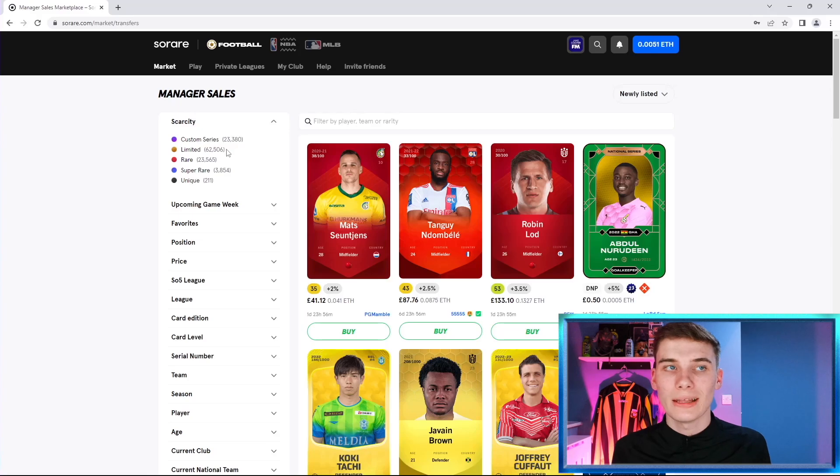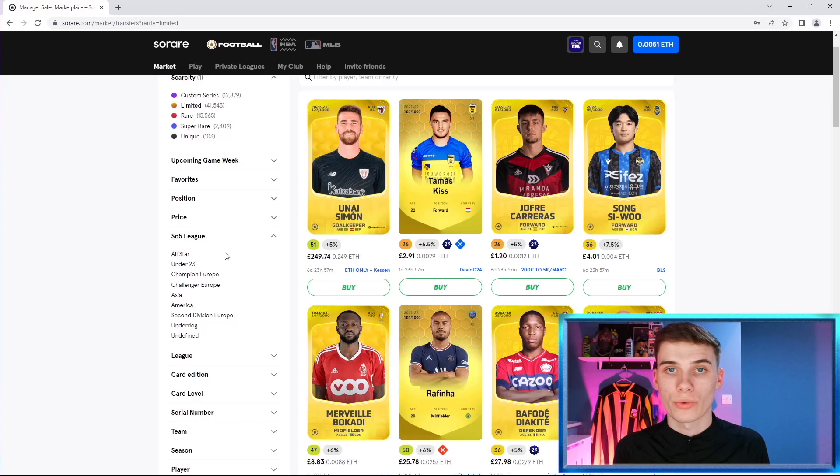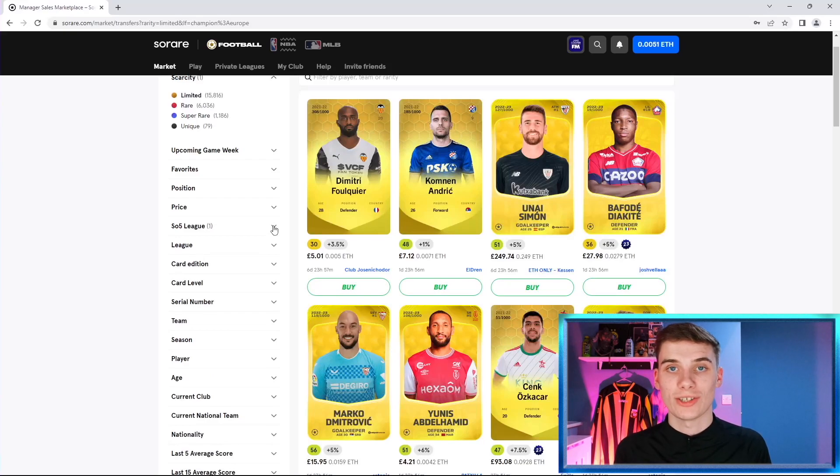We'll be using limiteds in this video, but you could do the exact same thing with rare cards. We're talking about a really low budget here, but this method can scale up if you have more money to work with. We're going to filter on the limited scarcity. From there you have a choice to filter on the right So5 league for you. I'm a big fan of Champion Europe and Challenger Europe — I'll focus on Champion Europe in this video. I got a lot of inspiration from a great YouTuber called Sorare Adventures, so I'll link him below.